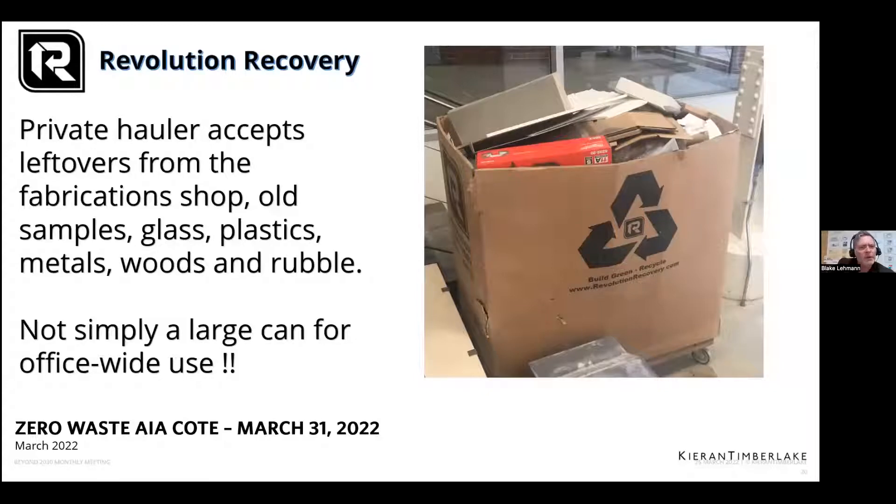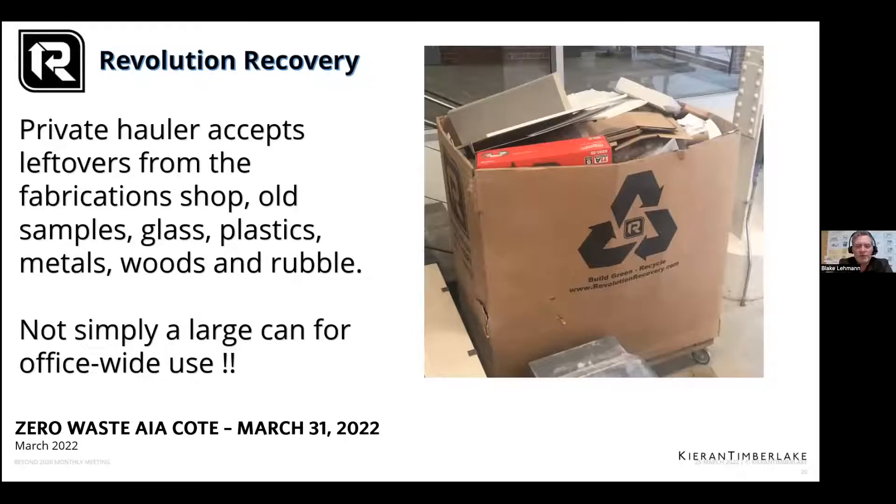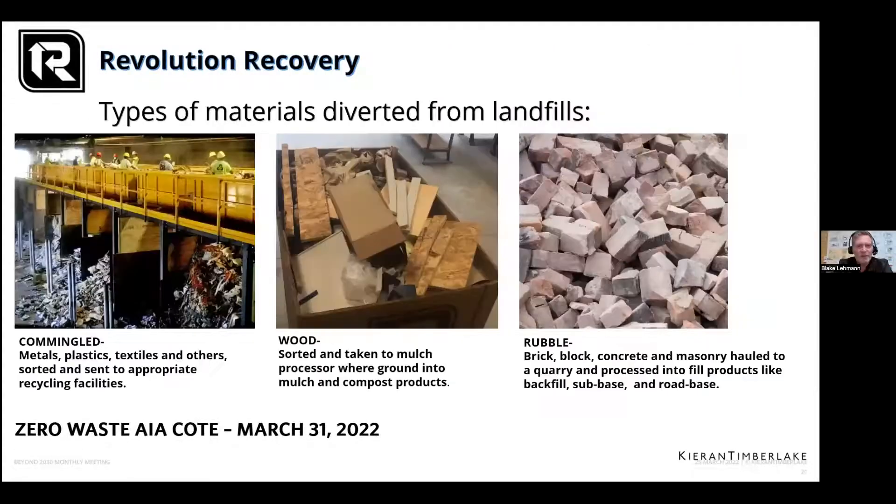Revolution Recovery has a premier sorting facility and they'll take drywall and put it into pallets to be reused elsewhere, as well as lots of the wood pieces. Our biggest challenge is making sure the boxes don't just turn into regular trash cans. This is Revolution Recycling — they have sorting hoppers and do even some of those other plastics like fours, fives, and sixes, like five-gallon paint buckets. They also turn a lot of wood scraps into mulch, and turn wood rubble and concrete into road base and backfill.